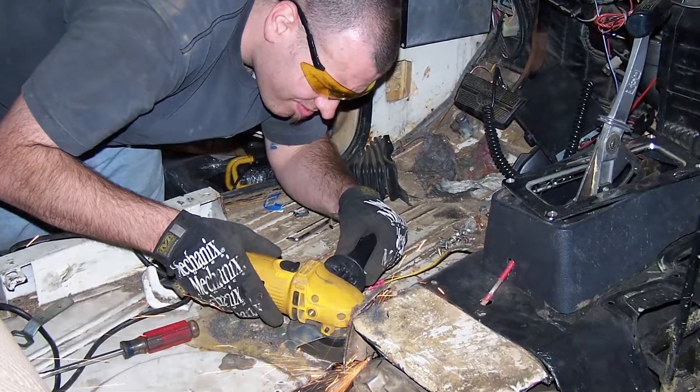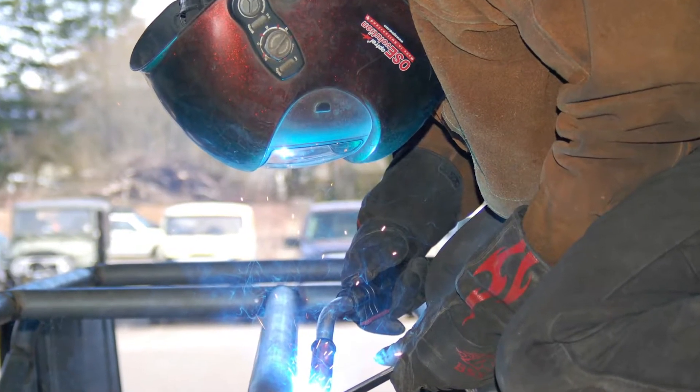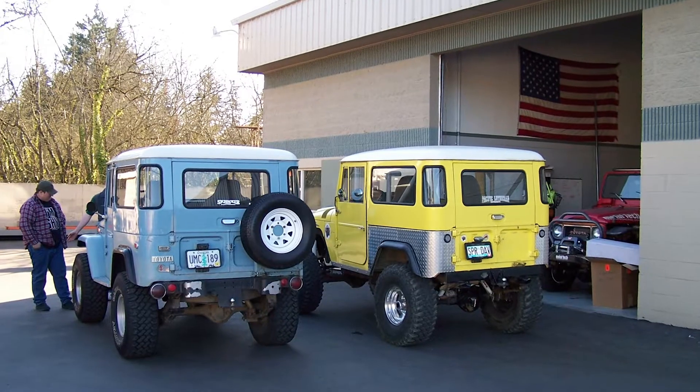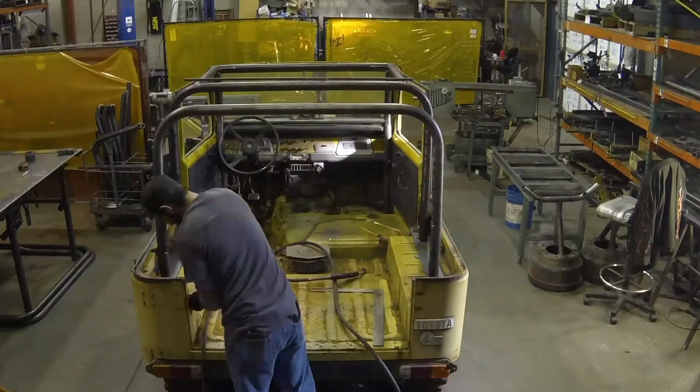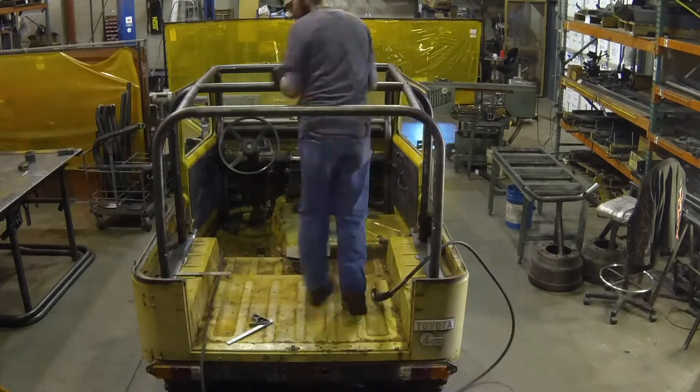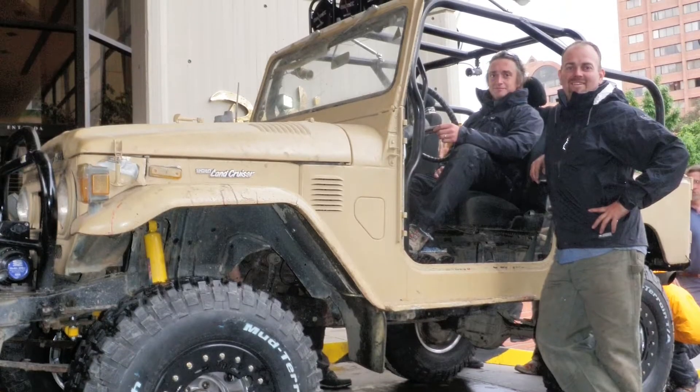Metal Tech 4x4 started out in the founding owner's garage in 1999 after 14 years as a hobby. Officially formed as an LLC in 2000, Metal Tech 4x4 began by designing and building the world's finest roll cages for Toyota 40 Series Land Cruisers found around the world, and have been featured on shows like Top Gear.